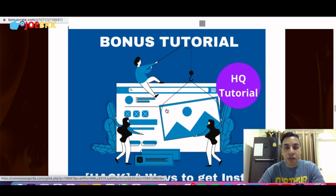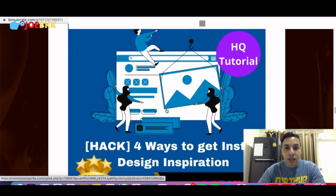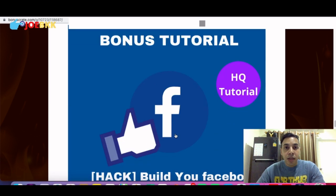The second bonus you'll be getting with the purchase of Blaze Funnels is 'Four Ways to Get Instant Design Inspiration.' Because Blaze Funnels is about designing squeeze pages and thank-you pages — and though there are done-for-you templates already in Blaze Funnels — this bonus will help you in Blaze Funnels and also in all your future marketing promotions and businesses. You'll be learning how to create fantastic designs that attract traffic and convert that traffic into sales.